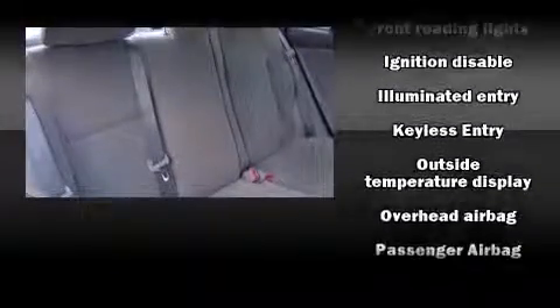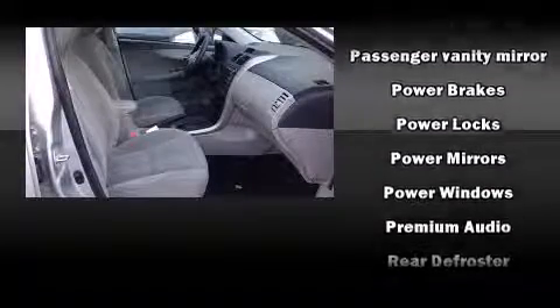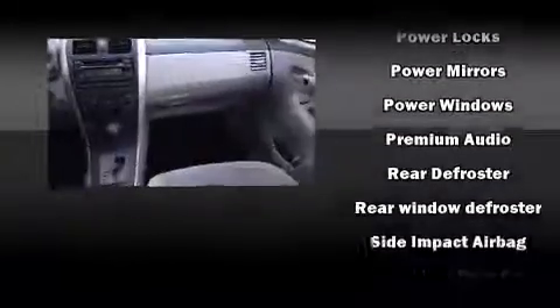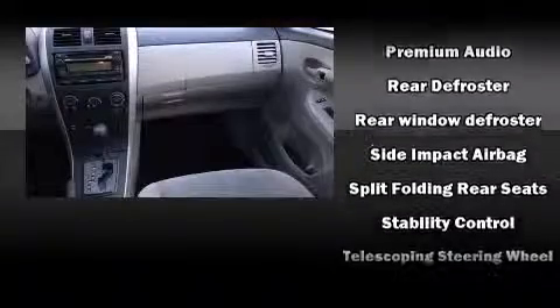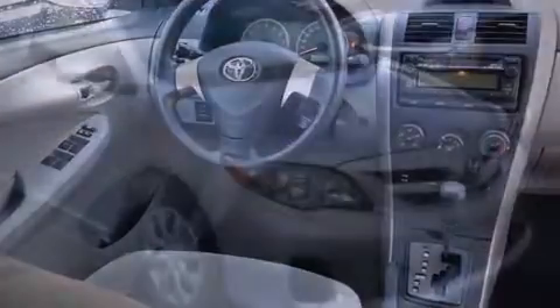Toyota ensures the safety and security of its passengers with equipment such as head curtain airbags, front and side impact airbags, traction control, anti-whiplash front head restraints, ignition disabling, and ABS brakes. Brake Assist technology provides extra pressure when applying the brakes.